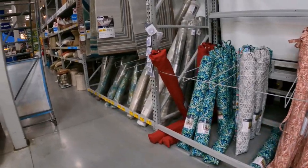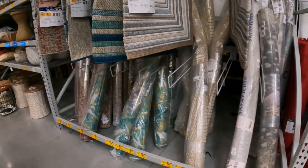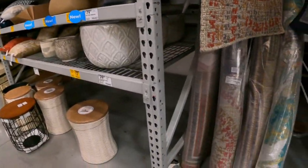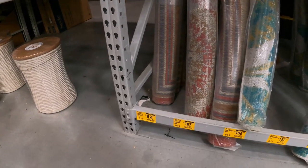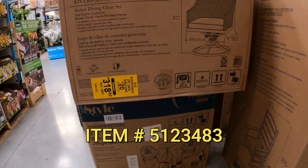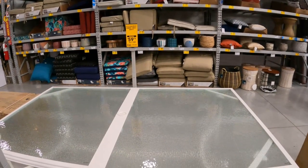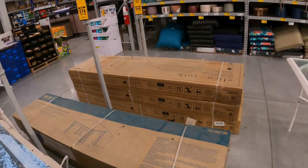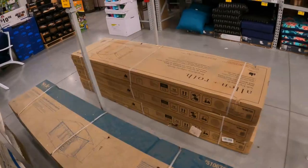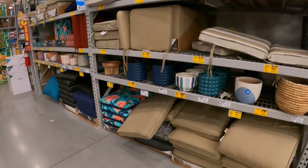Inside Lowe's we're going to start up here in the summer patio section because prices continue to drop. You just got to be patient — and remember, your store may vary for stock count as well as pricing. $82 down from $119 for the rug two-piece swivel chair. Allen Roth River Point $318 down from $500. Seacrest dining table $59.75 down from $240. 10 by 12 Dorchester soft top gazebo $375 down from $748, and right behind it Allen and Roth 10 by 10 curved pergola $400 down from $800.